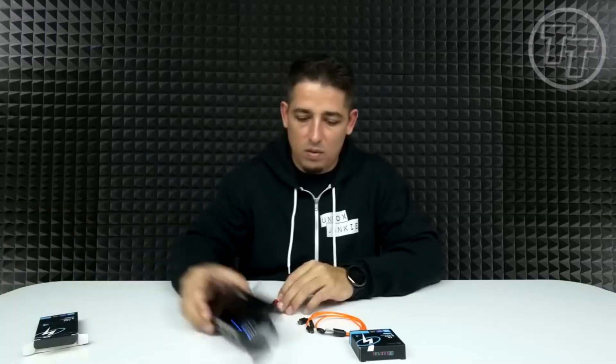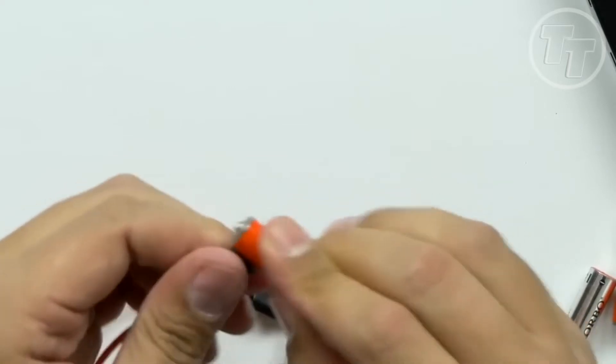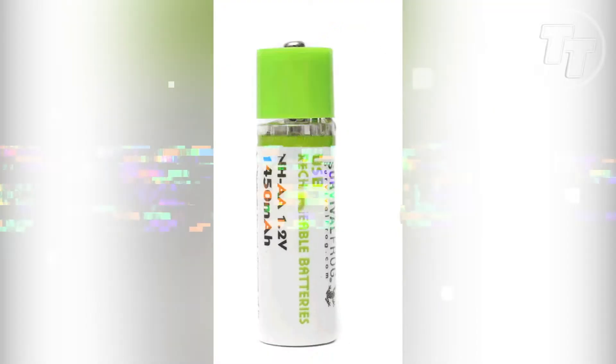For just $8.82, you can secure a reliable power solution that keeps you prepared without weighing you down. Is there a more intelligent choice for the savvy survivalist?